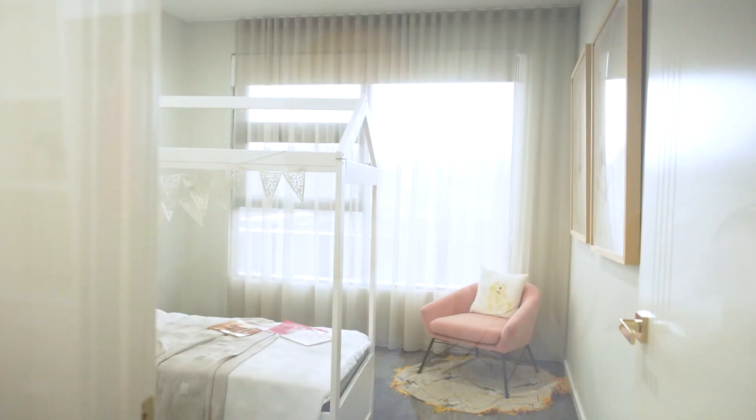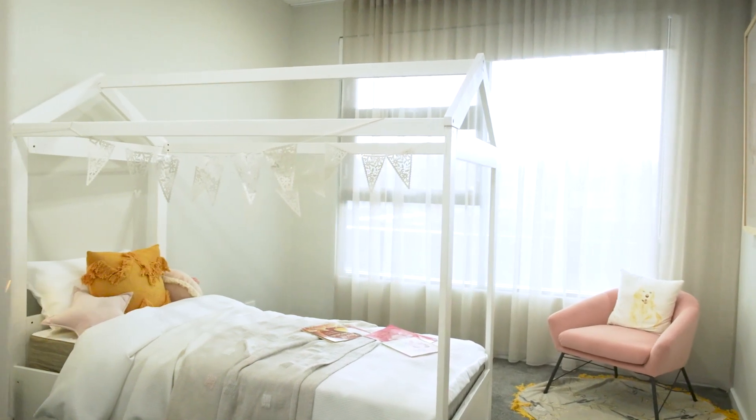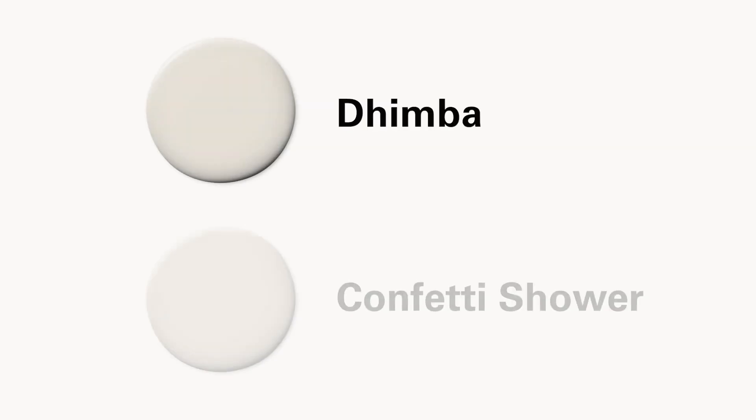White on white is popular, and a great way to make a small space feel bigger. Wattle has a range of popular whites that work in all spaces. Warmer whites with a touch of grey create a contemporary feel without being too yellow or creamy. Creamier whites, such as Dimba and Confetti Shower, add warmth and cosiness to darker spaces and south-facing rooms.